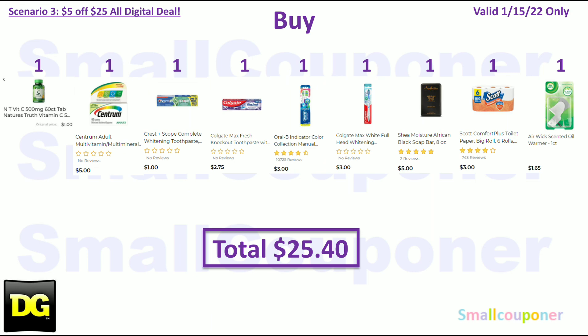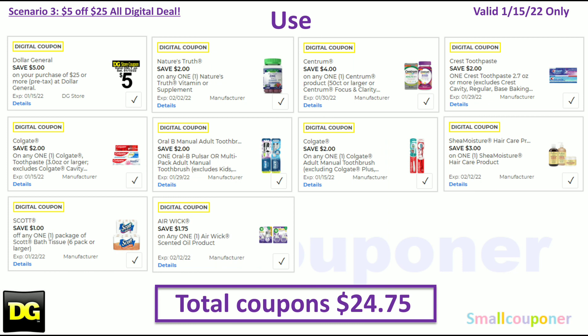Scenario 3: Buy one Nature's Truth 500mg 60-count Chewable Vitamin C for $1, one Centrum for $5, one Crest Complete Toothpaste for $1, one Colgate Max Toothpaste for $2.75, one Oral-B 2-pack toothbrushes for $3, one Colgate Max Toothbrush for $3, one Shea Moisture Bar Soap for $5, one Scott Comfort Plus 6 rolls for $3, and one Airwick Warmer for $1.65. Total is $25.40. Use the $5.25, $2 off Nature's Truth, $4 off Centrum, $2 off Crest, $2 off Colgate toothpaste, $2 off Oral-B multipack toothbrush, $2 off Colgate toothbrush, $3 off Shea Moisture, $1 off Scott, and $1.75 off Airwick. Total coupons is $24.75.